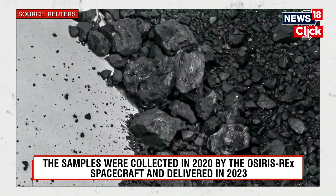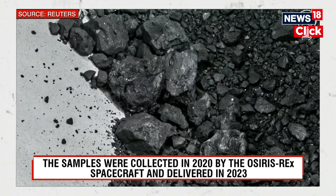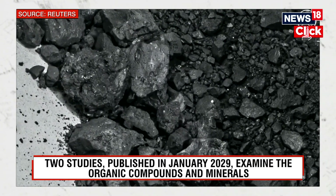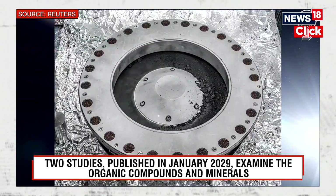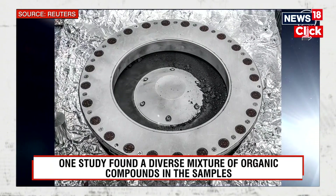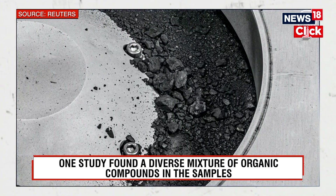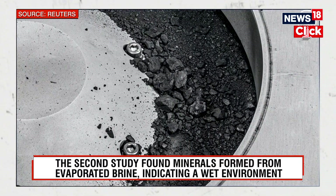The first analysis shows samples that contain abundant water in the form of hydrated minerals and organic molecules. And at nearly five percent carbon by weight — carbon being the central element of life — far exceeding our goal of 60 grams. This is the biggest carbon-rich asteroid sample ever returned to Earth.